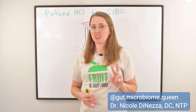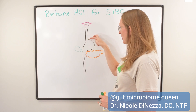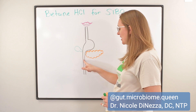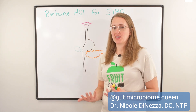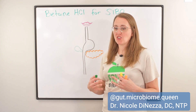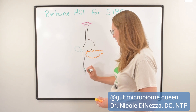Without further ado, I'm going to talk about two potential mechanisms that have been explored in research articles. Behind me I have drawn the upper part of your digestive system: food comes in the mouth, goes down the esophagus, lands in the stomach, goes past the gallbladder and the pancreas, and goes down into the small intestine, eventually reaching the colon where the vast majority of your microbes live. With SIBO, you have an increased quantity or improper ratio of bacteria living in the small intestine — think of the green dots as the bacteria in question.